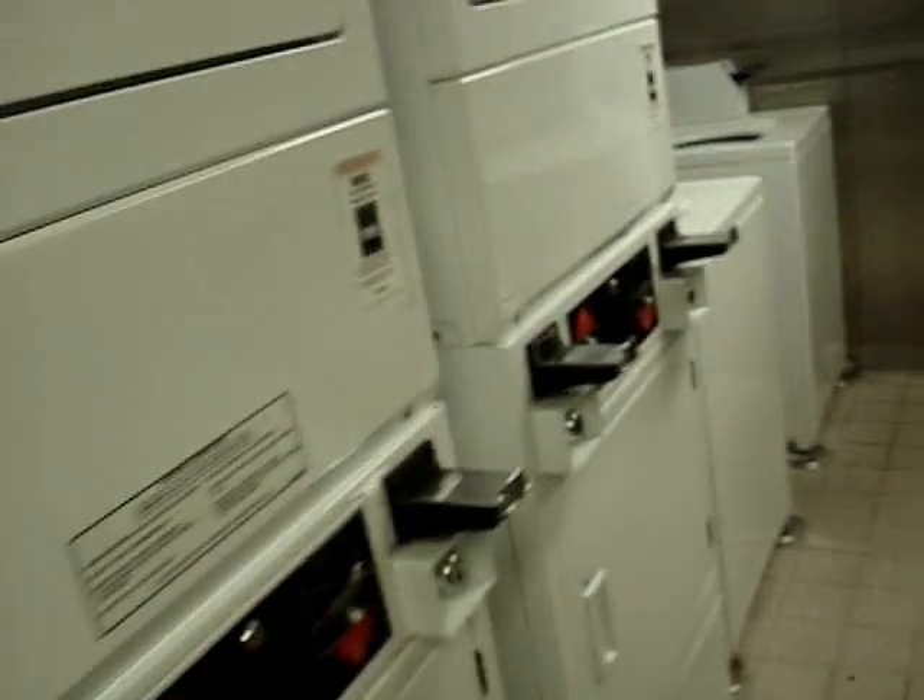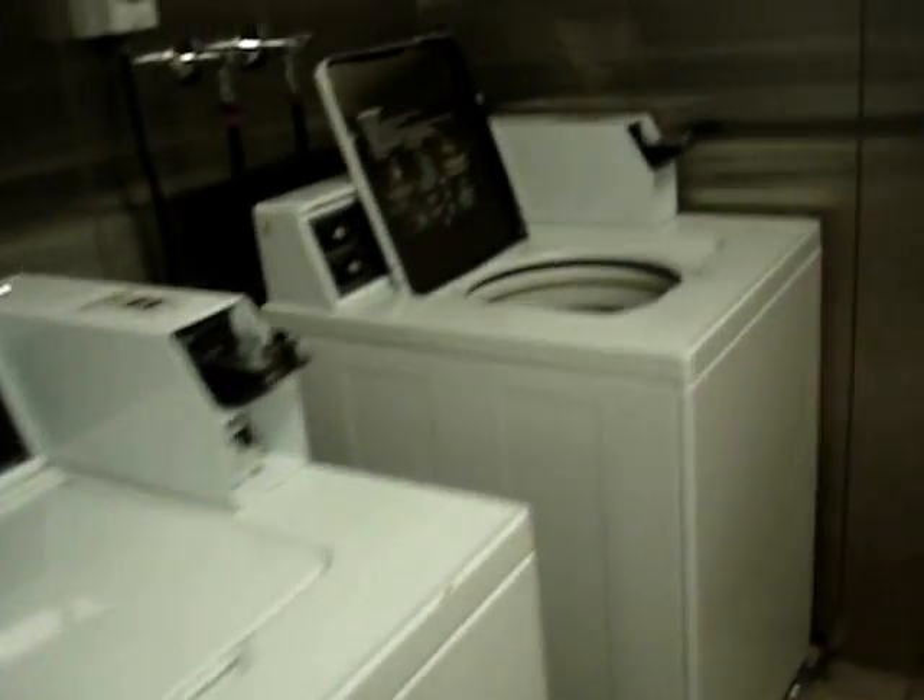The laundry room — washer and dryer. I'm making my YouTube video.